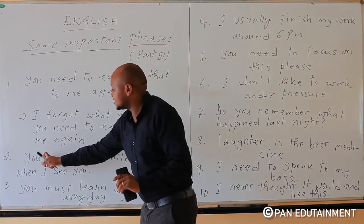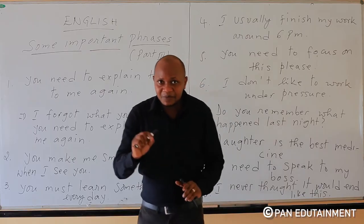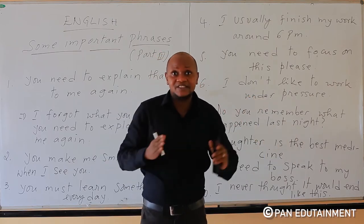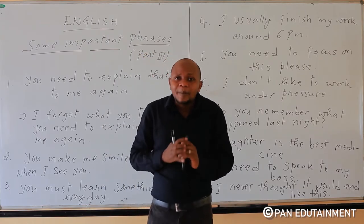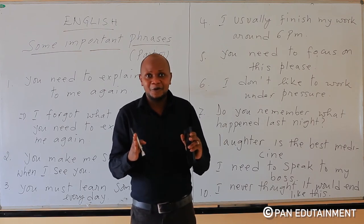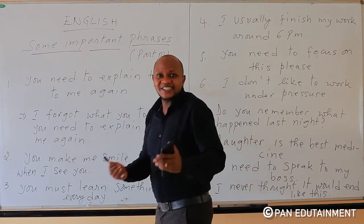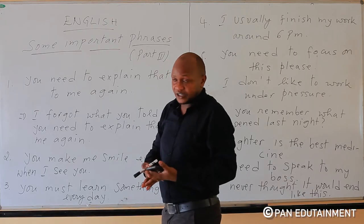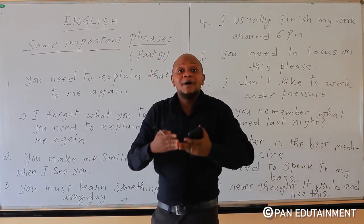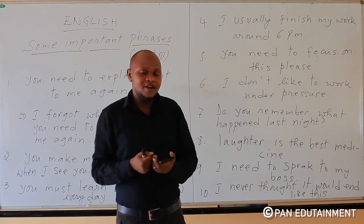The second phrase is: 'You make me smile every time when I see you.' This is a love phrase for people who are dating. You may tell your spouse, girlfriend, or boyfriend: 'You make me smile every time when I see you.'